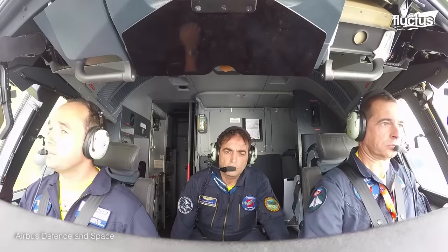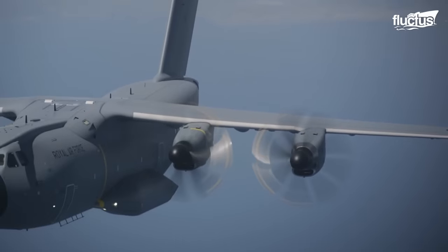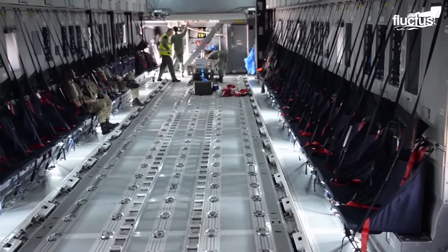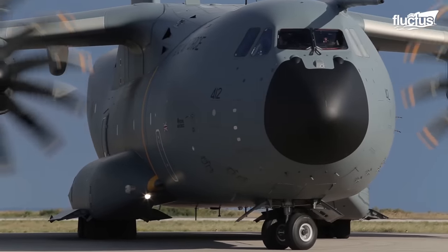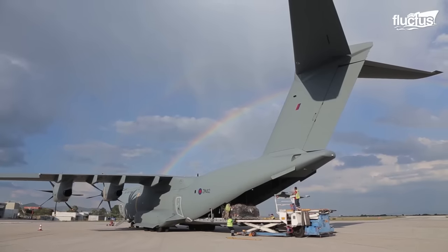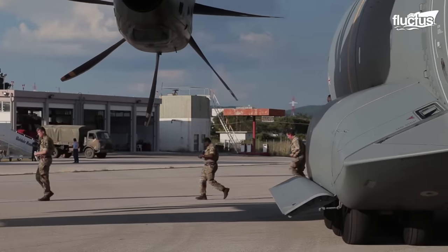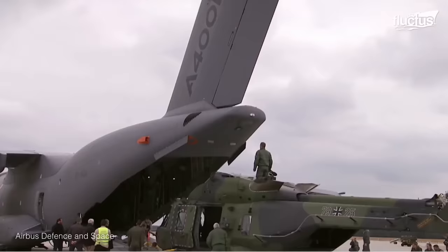It's operated by two pilots and a weapons system operator. The cockpit flight deck is located at the front of the fuselage, as most of the aircraft's space is saved for carrying cargo. Before each flight, the aircraft is loaded with the cargo for its mission. It can carry as many as 116 fully equipped troops, a variety of vehicles, helicopters and more.